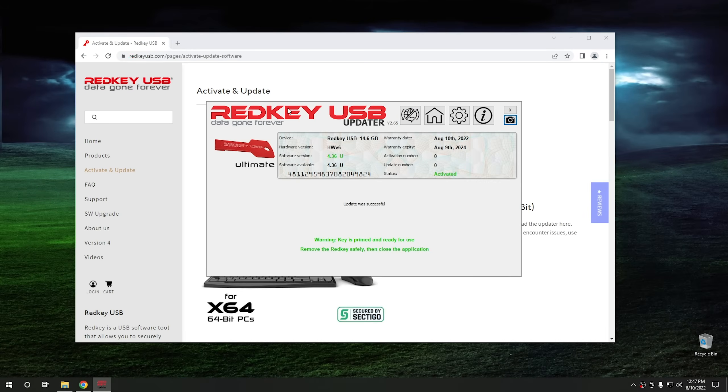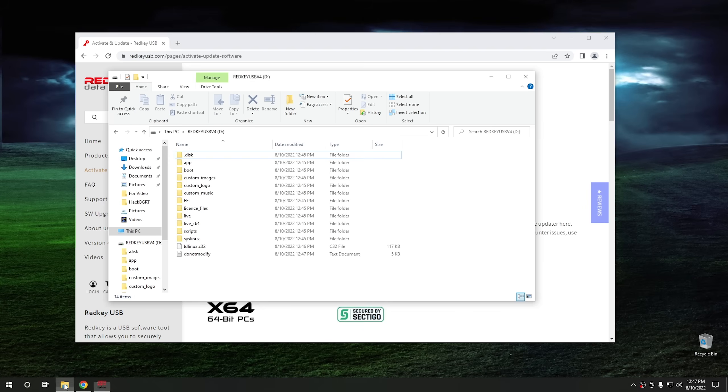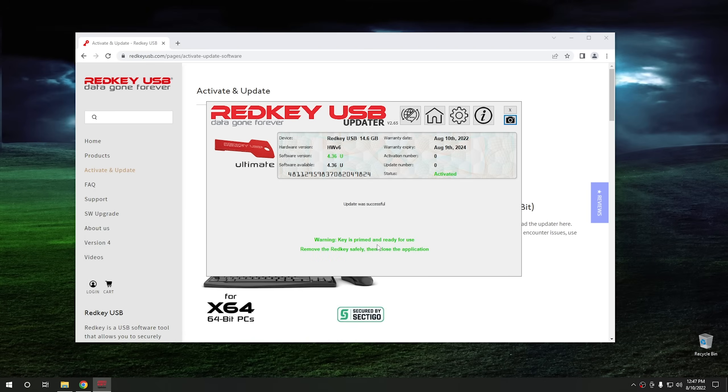The update finally finished. So we have the latest version of the Red Key USB software on the USB thumb drive. Let's check out the drive — as you can see, we definitely have a whole bunch of files on the drive now. It's definitely not an empty drive anymore. At this point it looks like it's ready to use. We can just unplug it and plug it into the system.